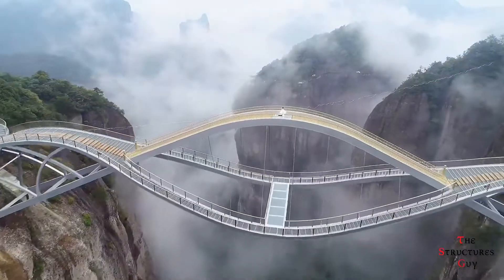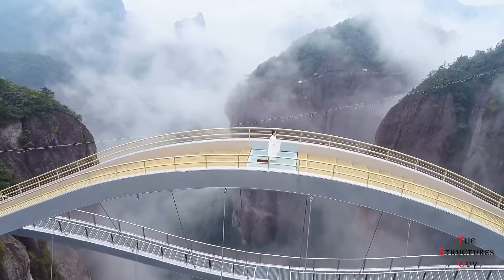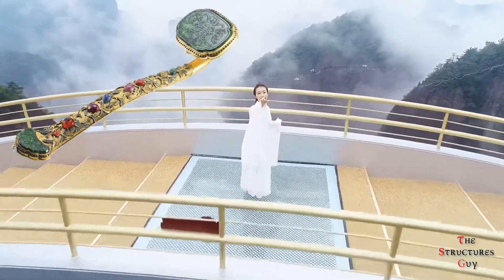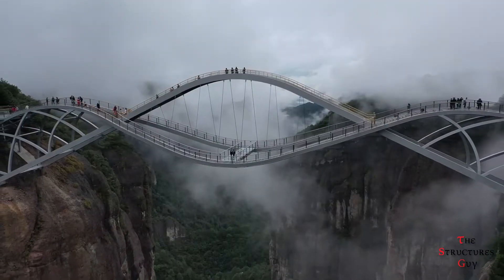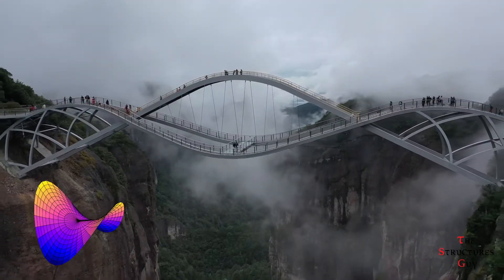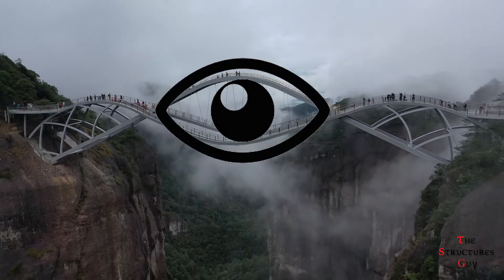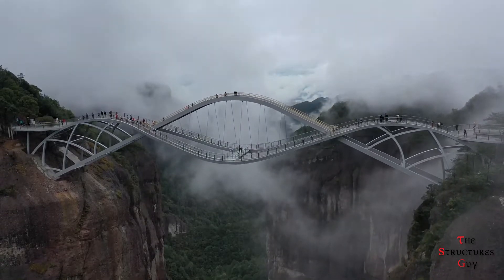The design of this bridge was meant to blend in with its natural environment, and the shape of the bridge was inspired by the Rui shape, which is curved and symbolizes power and good fortune in Chinese culture. The Rui Bridge has a peculiar shape — viewed horizontally, it is hyperbolic, and the intersection in the middle is like an eye in the sky.